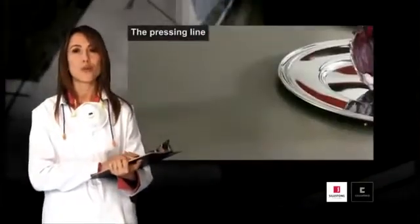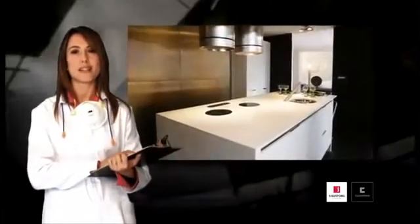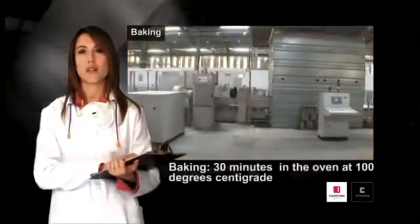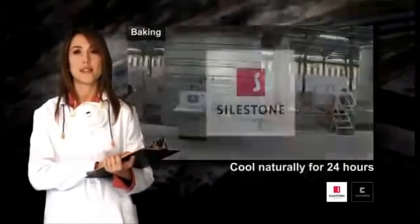We are now on the point of obtaining Silestone. The only thing now remaining is to bake and polish the mass. Our unfinished board will now spend 30 minutes in the oven at 100 degrees centigrade, and then will cool naturally for 24 hours.